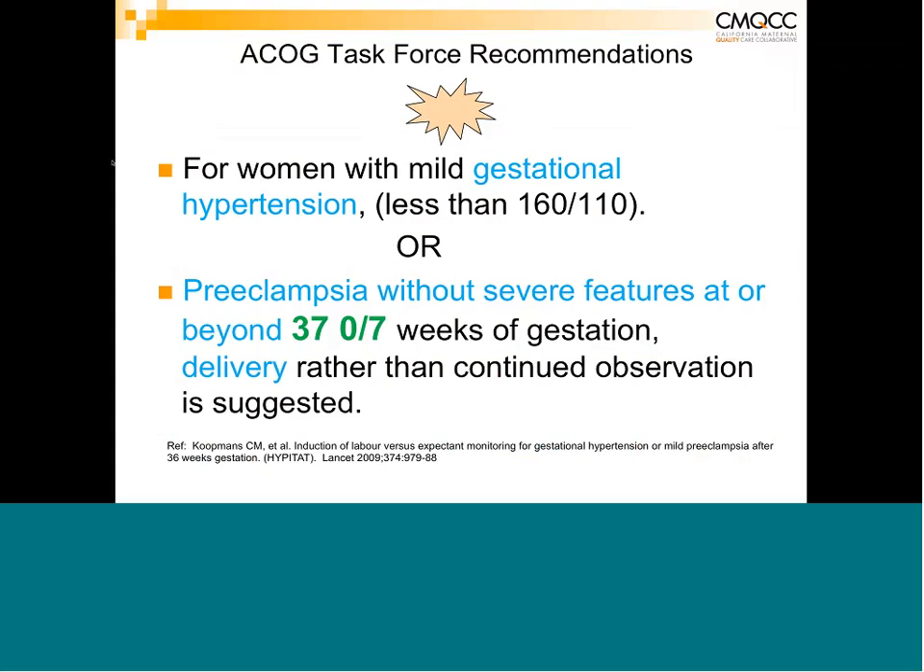For patients who do not have severe preeclampsia, ACOG's recommendation — which has become controversial — is delivery at 37 weeks irrespective. This is based on the HYPITAT study out of the Netherlands, which showed that if you don't deliver even 'mild' preeclampsia at 37 weeks, 40% will go on to have severe hypertension with all the potential sequelae of a hypertensive crisis. The recommendation is therefore to deliver by 37 weeks even for milder forms.